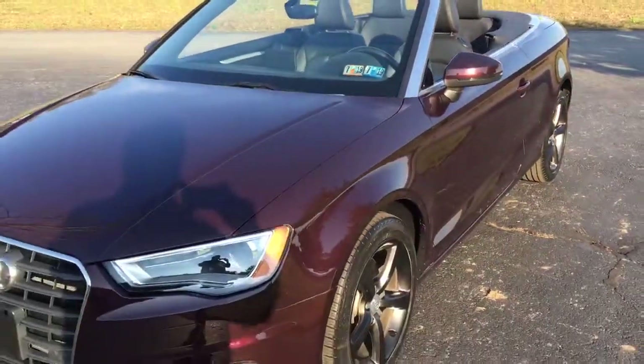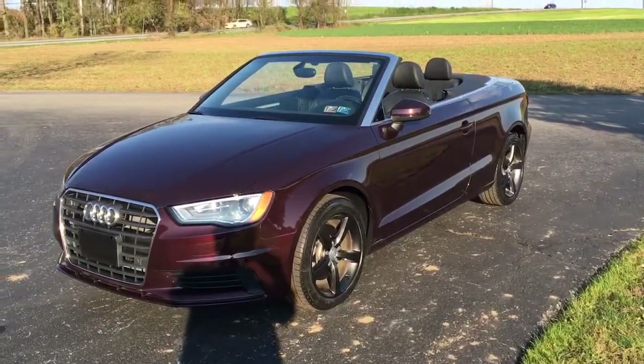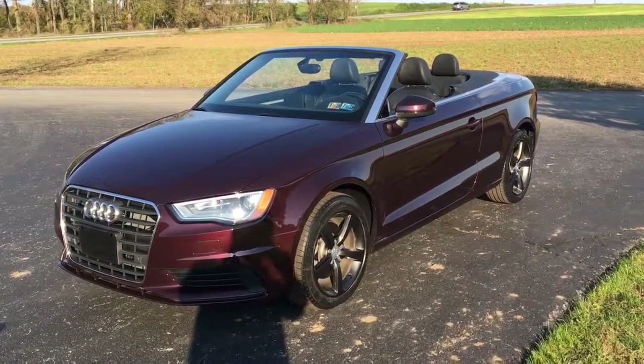There's a link in the description below — click on that, it'll take you to the website where you can learn all about this car and all the other vehicles we have for sale at Ride Smart Auto. My name is Vince, click like, I hope to see y'all in Honeybrook, Pennsylvania real soon at Ride Smart Auto, where everybody rides smarter with us. Thanks a lot, bye!